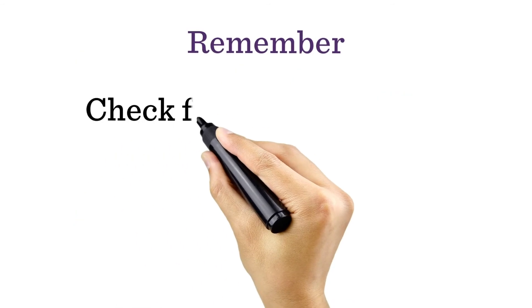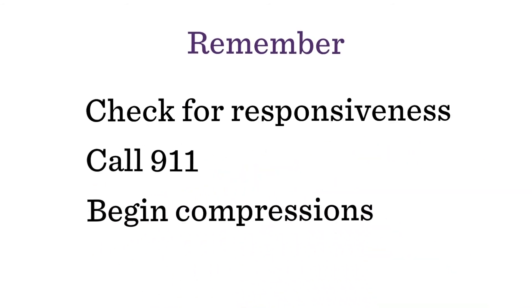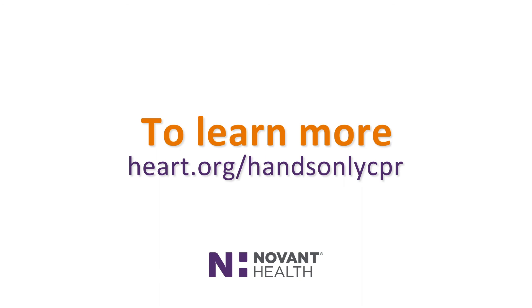Remember: check for responsiveness, call 911, begin compressions — push hard and fast in the center of the chest until help arrives. Your actions can help save a life. To learn more, visit heart.org/hands-only-CPR.